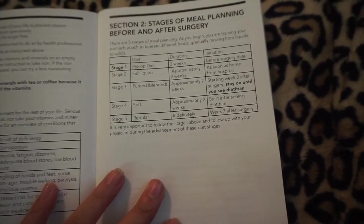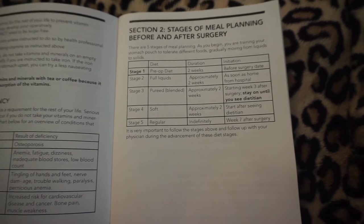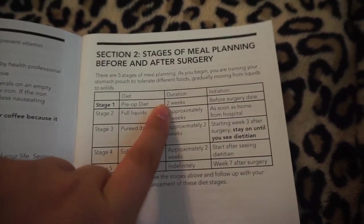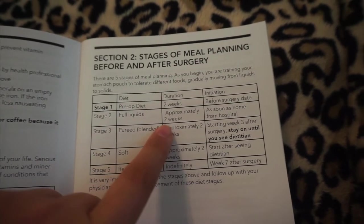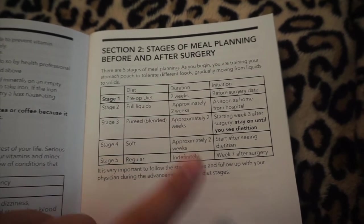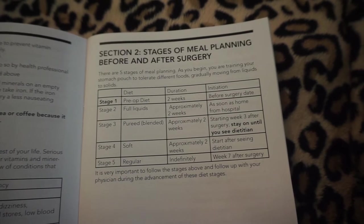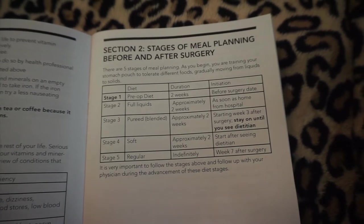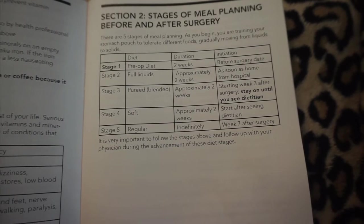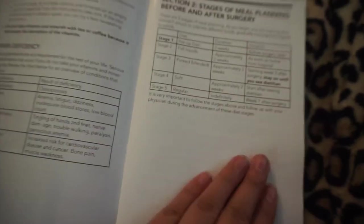Section two covers the stages of meal planning before and after surgery — there are five stages. Stage one is the pre-op diet, lasting two weeks before surgery. Stage two is full liquids for approximately two weeks starting when I come home from the hospital. Stage three is pureed or blended foods for about two weeks starting three weeks after surgery. Stage four is soft foods for approximately two weeks after seeing a dietician. Stage five is regular foods, beginning about seven weeks after surgery.